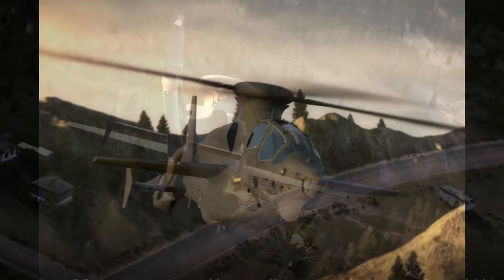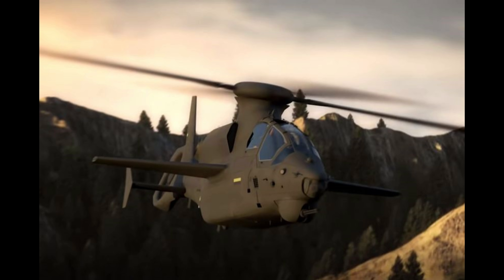It's also worth noting that the rotor hub is shrouded to reduce RCS and possibly sun glint. An arrowhead shape is considered a very efficient aerodynamic form, and this is reflected in the Invictus's basic design — suggesting that aerodynamic efficiency has also been a key design driver for Bell's engineers.